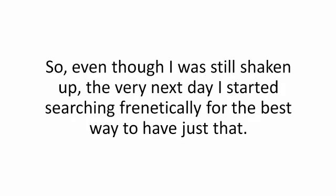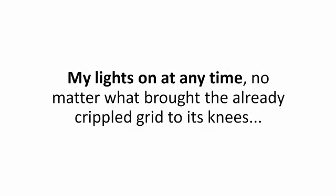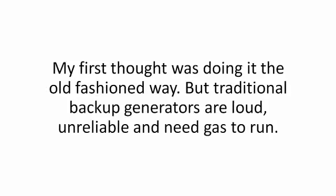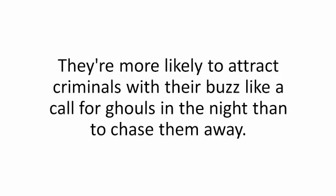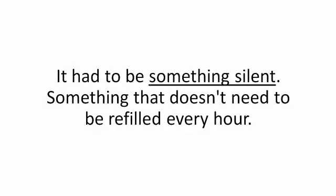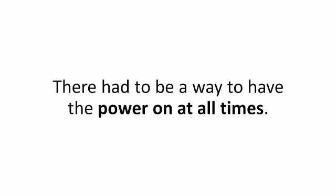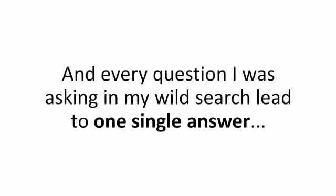So even though I was still shaken up, the very next day I started searching frenetically for the best way to have my lights on at any time, no matter what brought the already crippled grid to its knees. My first thought was doing it the old-fashioned way, but traditional backup generators are loud, unreliable, and need gas to run. They're more likely to attract criminals than to chase them away. It had to be something silent, something that doesn't need to be refilled every hour, something that would work around the clock. There had to be a way to have the power on at all times, and every question I was asking led to one single answer: solar.